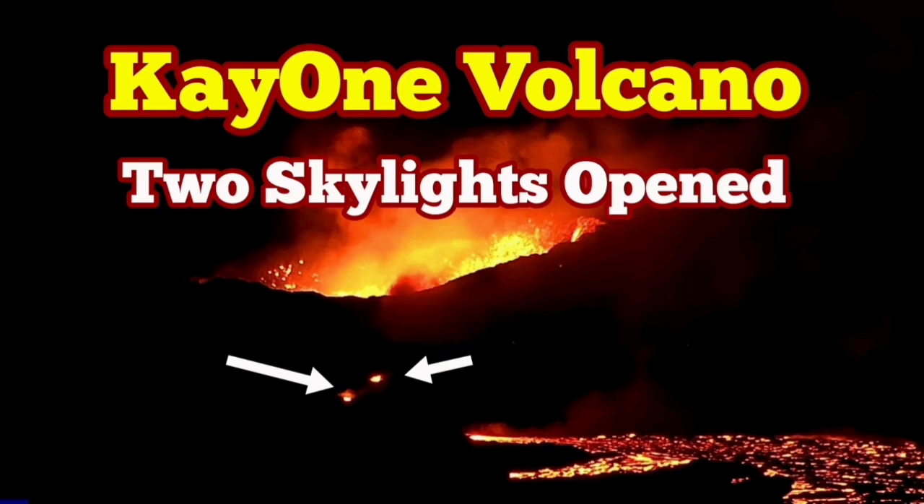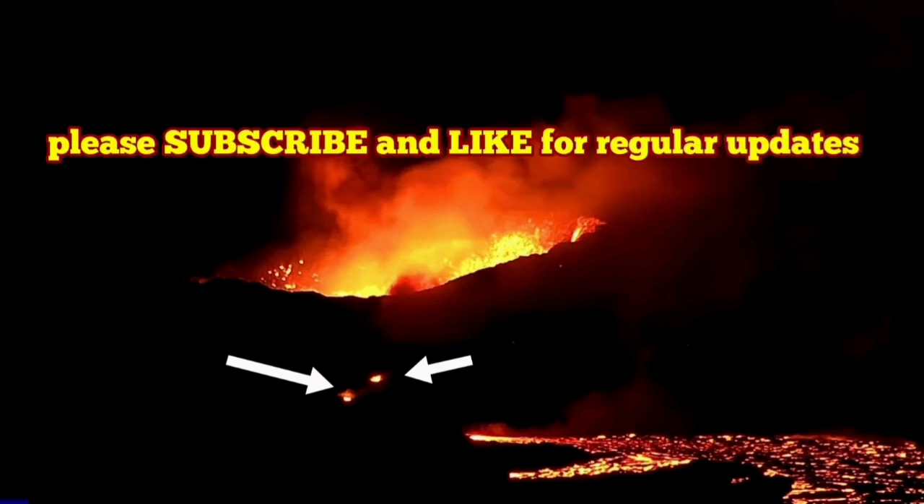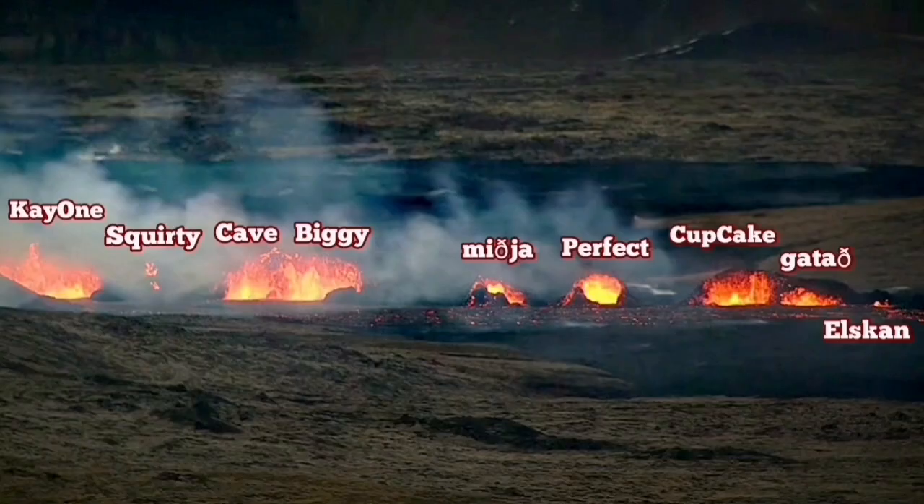K1 is the remaining crater of the Sundunka volcanic chain in the Reykjanes Peninsula of Iceland. Nine went existed — K1 is the last one, which is still erupting, and it has shown a lot of phenomena, including the spillover.